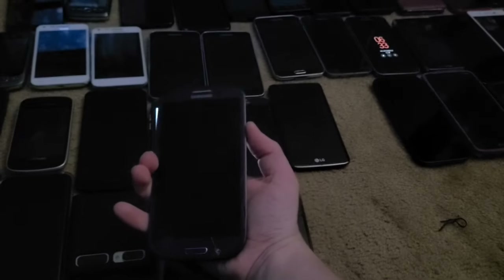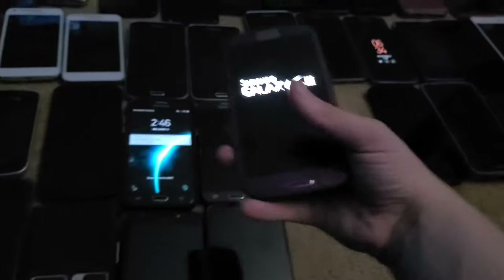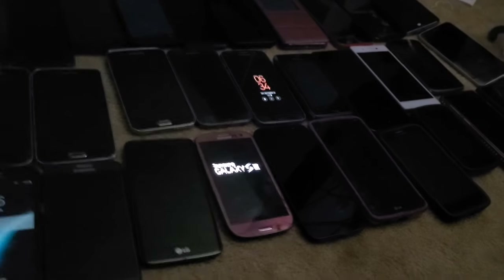Next is this Galaxy S3. I got this one in the phone lot — it's a Sprint Galaxy S3 in purple. I really like the color and it works perfectly despite the cracks.